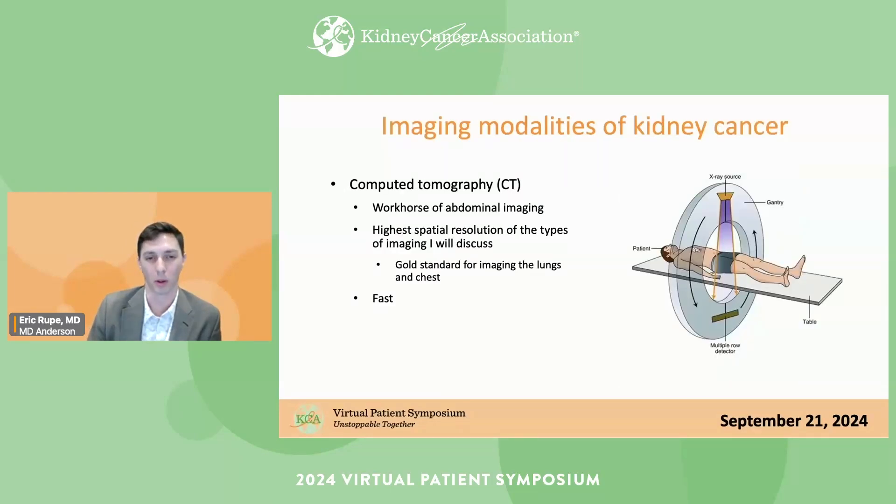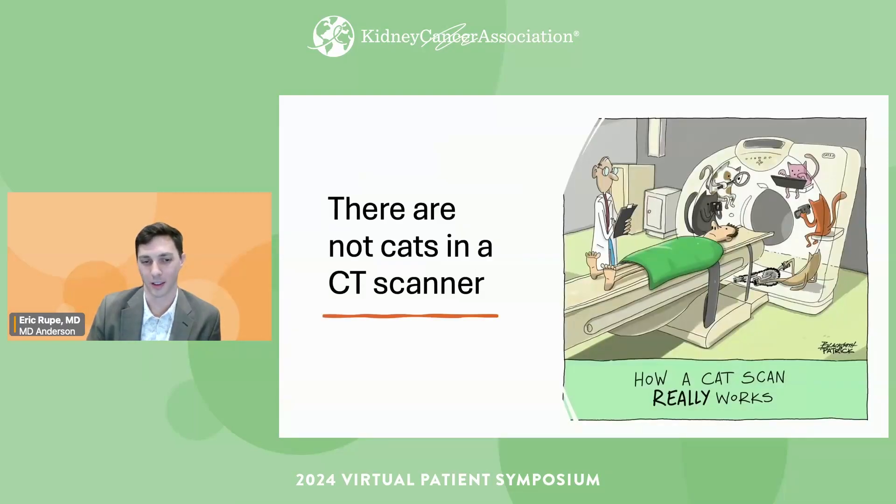The first thing I wanted to talk about are the imaging modalities for kidney cancer. By far the workhorse and most common way to image kidney cancer is CT — computed tomography. It has the highest spatial resolution of all the imaging modalities I'll discuss, it's the gold standard for imaging the lungs and chest for metastases, and it's very fast and readily available. Just to point out: there are no cats in a CAT scanner — it's really a CT scanner.